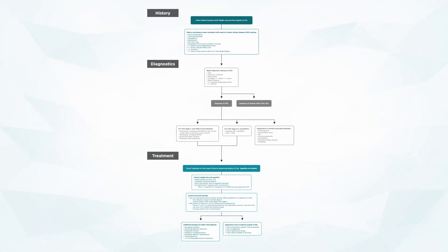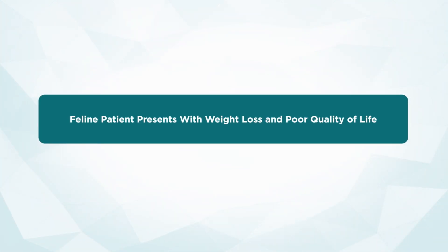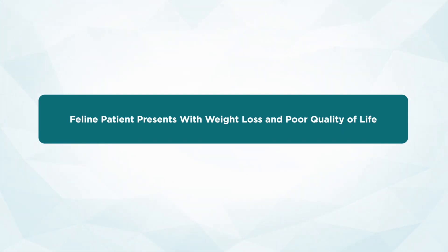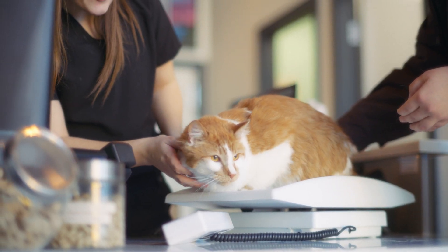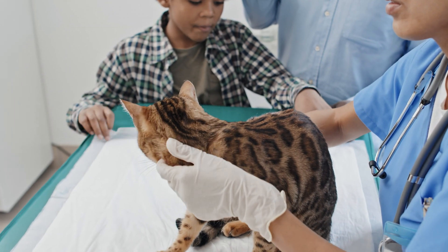So let's begin in the exam room. It's an exam that I feel like we see almost every week — one of the most common presentations for cats with chronic weight loss and poor quality of life. Sometimes this isn't even something that the cat caregiver actually feels is going on, because there are a lot of misconceptions and myths about what cats do and show us when they're not feeling good. This is a wonderful opportunity for us to educate those families about what we're seeing and why it's abnormal.